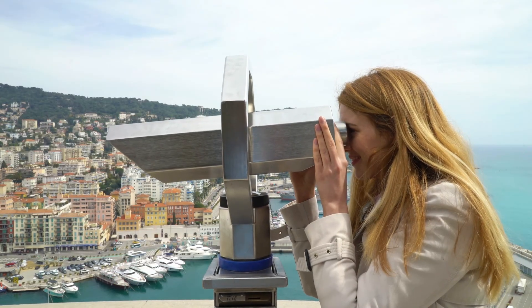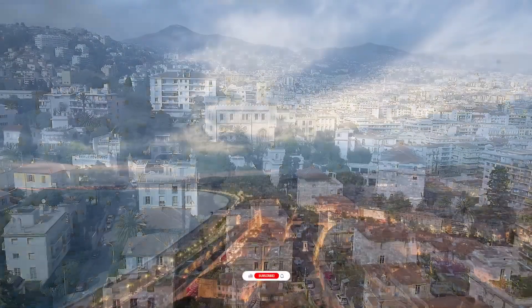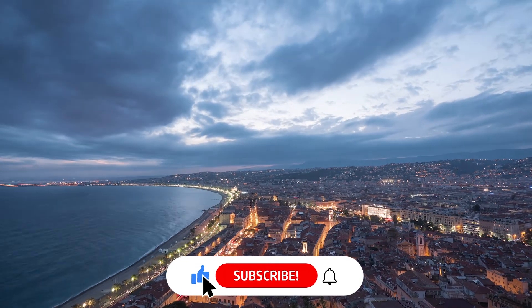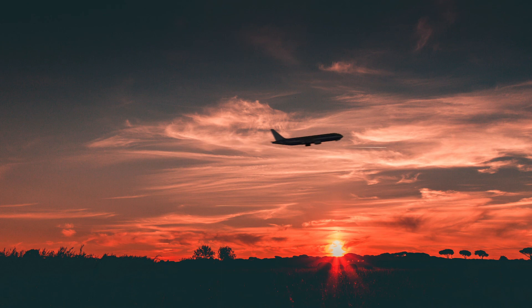Which of our top picks would you love to explore? Let me know down in the comment section below. Also check out other videos from Primo Traveler, and don't forget to like and subscribe for more of our top picks. Let Primo Traveler be your guide to premier destinations around the world.